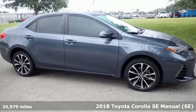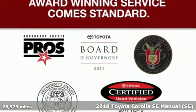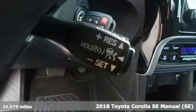Here's a 2018 Toyota Corolla. With the sporty accents and features that accentuate your lifestyle, this Corolla is what you've been looking for.